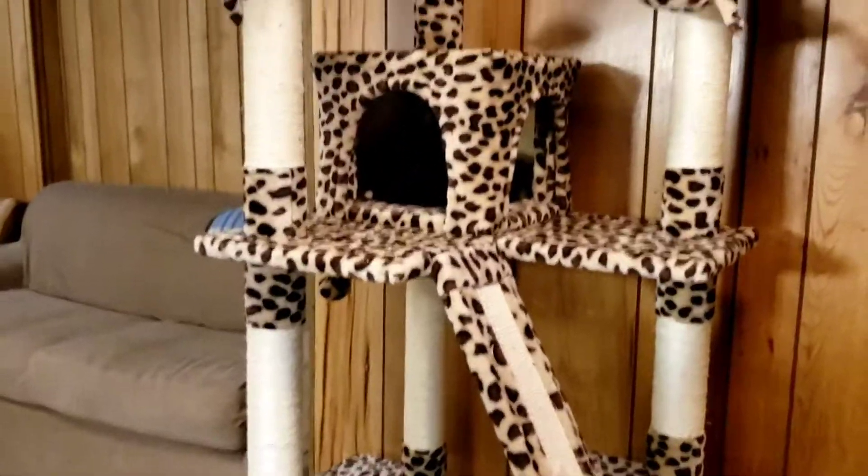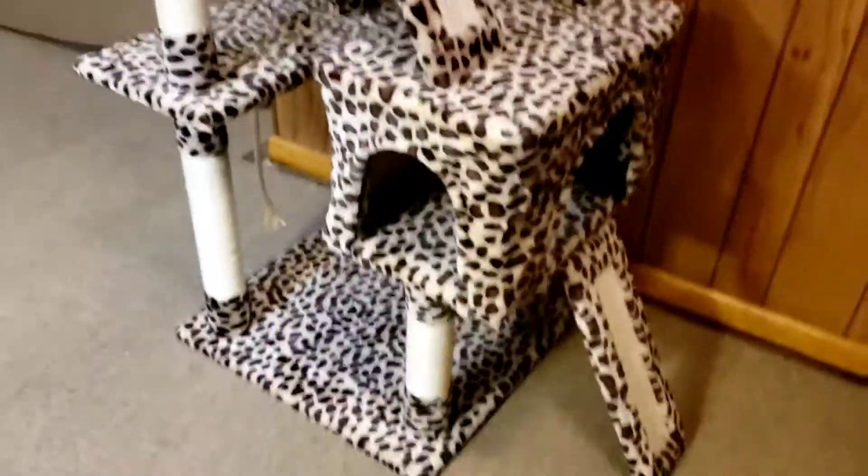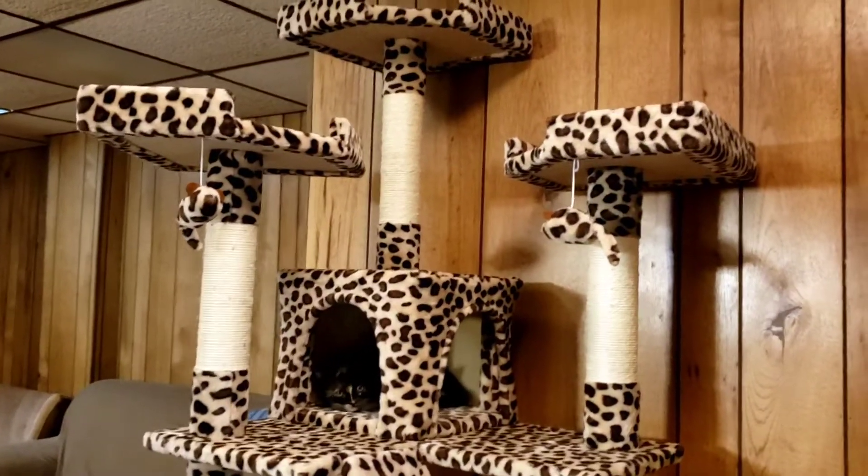There's ten scratching poles and three perches. It weighs about 63 pounds and it's about 72 inches tall.